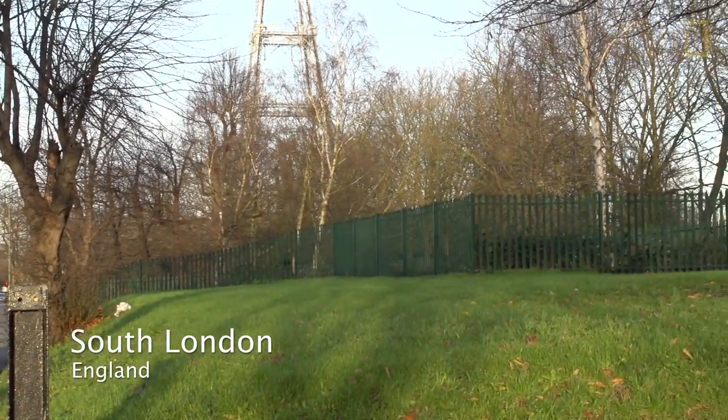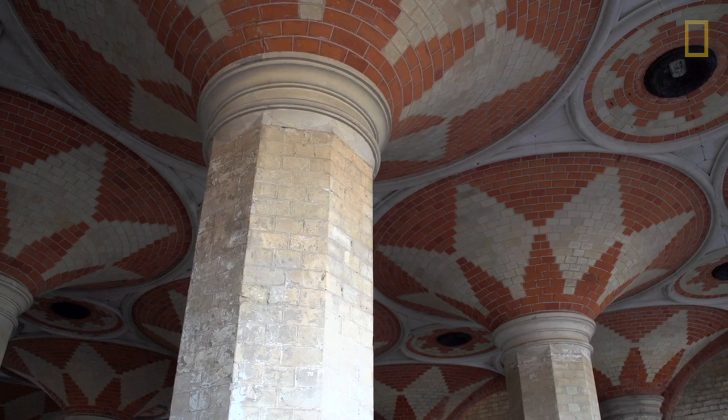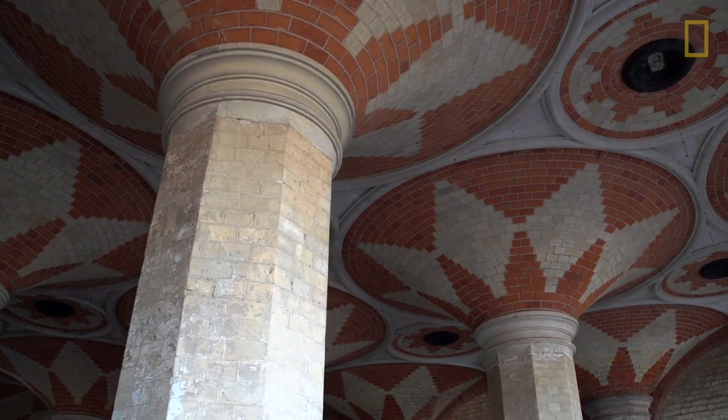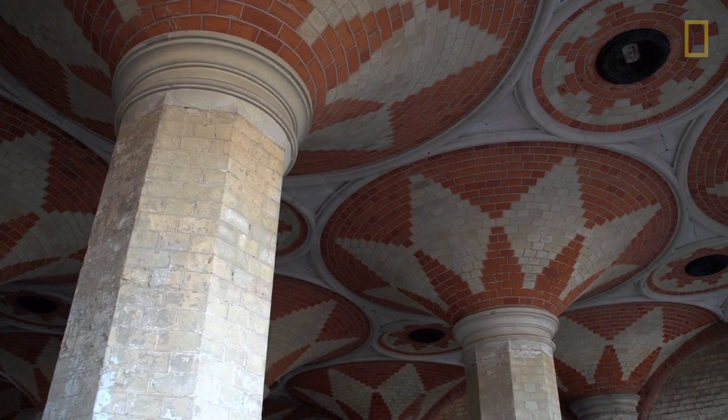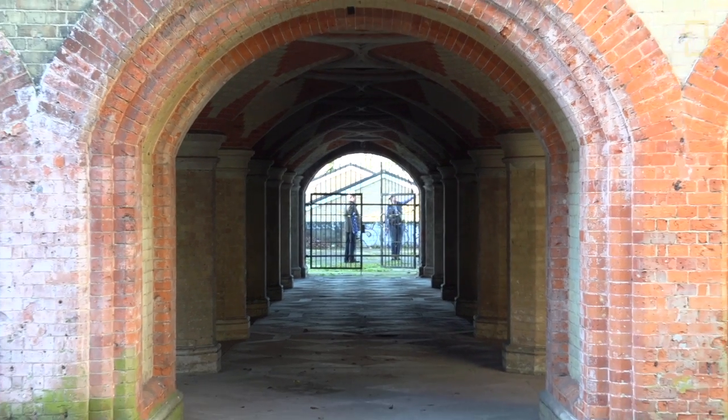You don't know it's there. I can literally stand on that road up there and ask people, 'Do you know what's under your feet?' and people don't know. It's a subway — a pedestrian footway from the railway station into the Crystal Palace.